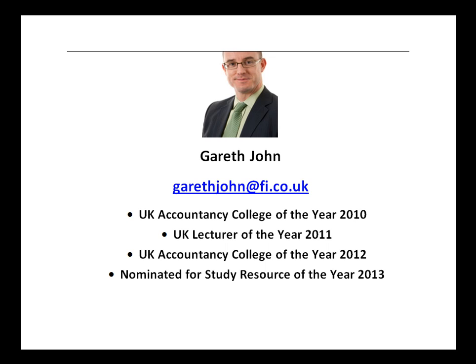More recently, we were nominated for the Study Resource of the Year in 2013. I've been training AAT students for many years now, and if you've got any questions, whether it's about basic costing itself or any aspect of your studies, feel free to drop me an email at garethjohn@fi.co.uk. We've started doing this series of regular podcasts to focus on typical problem areas that students have in the AAT assessments.